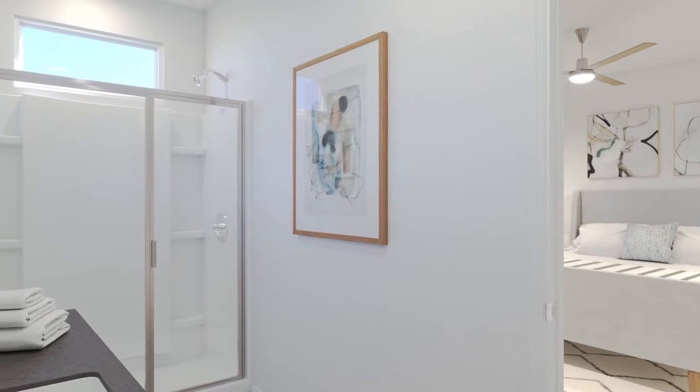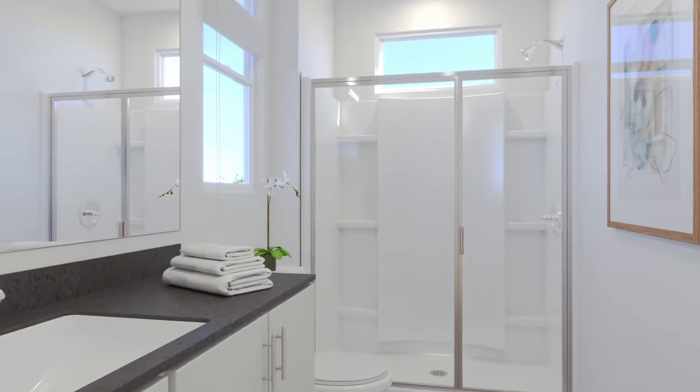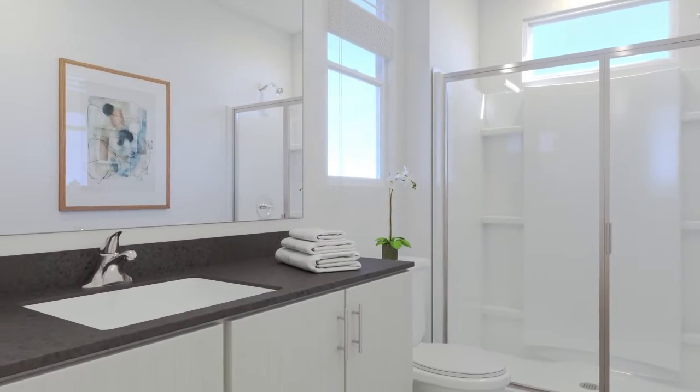A rectangular mirror is inset in the adjacent wall. A second bedroom features a window with gray drapes and horizontal blinds against one wall, and an overhead fan and light fixture.